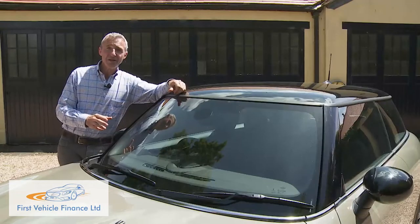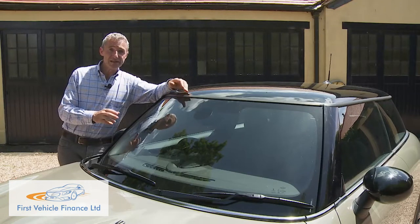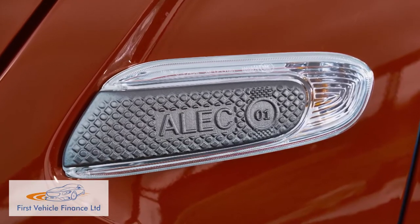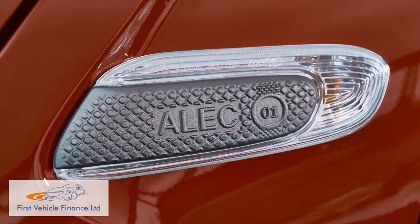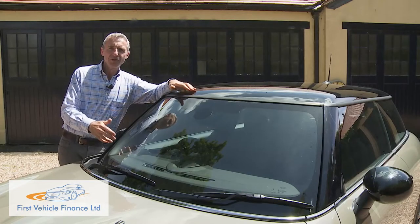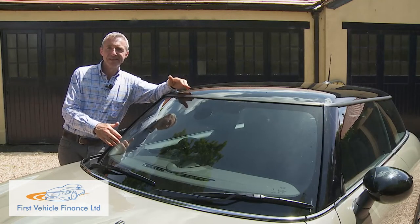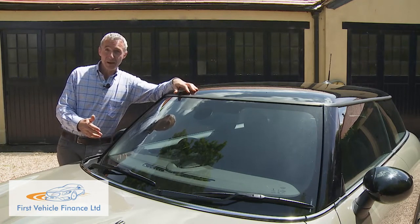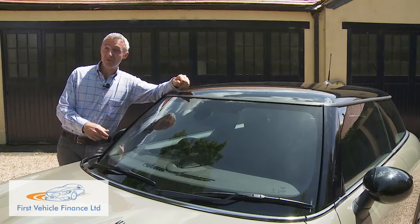For all these elements you can choose from a range of styles available through the Mini Yours customised online shop, or have your own bespoke pattern done or even fit your name — though not quite sure how all that would work when you come to sell the car. The next buyer is unlikely to want a Mini called Patricia with a puddle light showing a picture of your family crest.